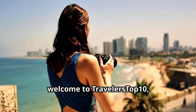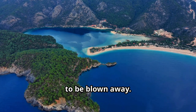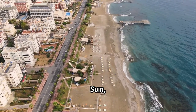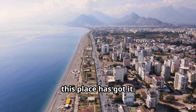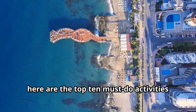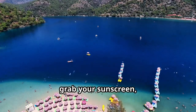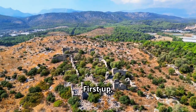Welcome to Travelers Top 10! Get ready to dive headfirst into the Turkish Riviera — sun, sand, history, culture, you name it. If you're planning a trip to the stunning Turkish Riviera, here are the top 10 must-do activities to make your journey unforgettable. Buckle up, grab your sunscreen, and let's jump right into it.